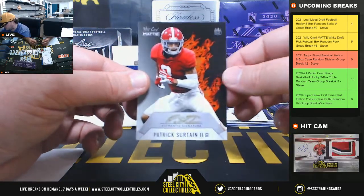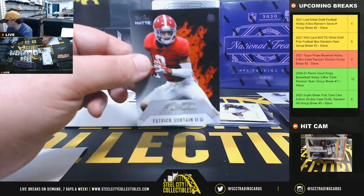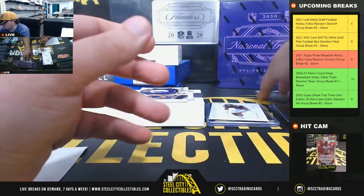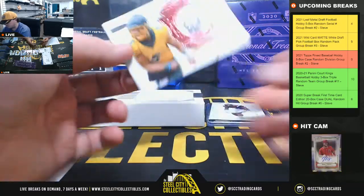Patrick Surtain, 31 of 50. Number 1 going to Robert. Now we have a thumbograph, Trey Lance, numbered 8 of 15 — going to Michael.